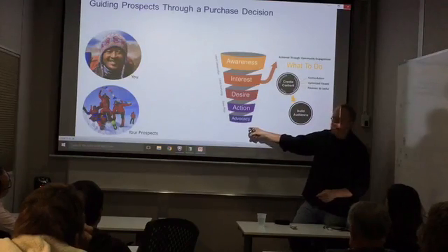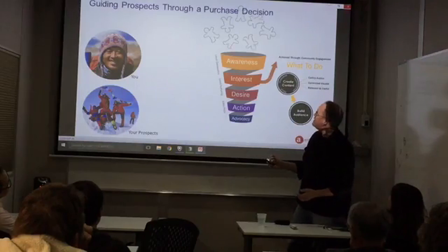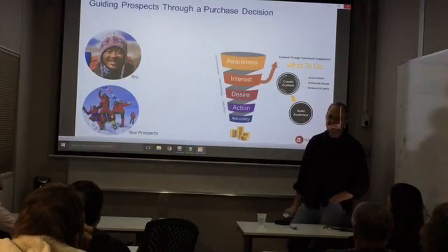This is the funnel that we're going to take them through to get them there. Here's your customers — we're going to lead them through that funnel and out pops money at the bottom of the funnel.